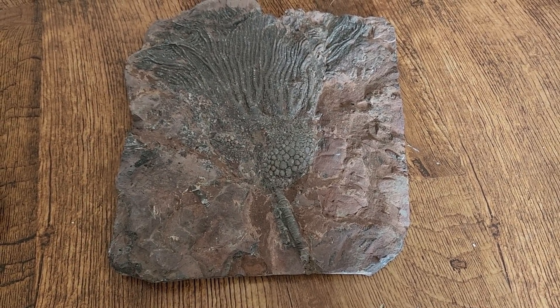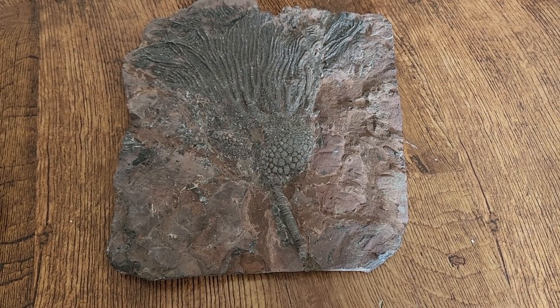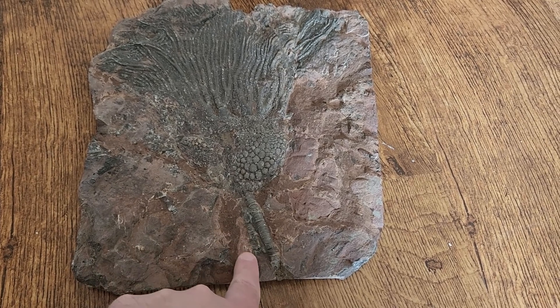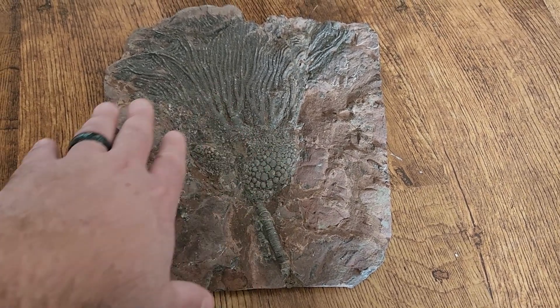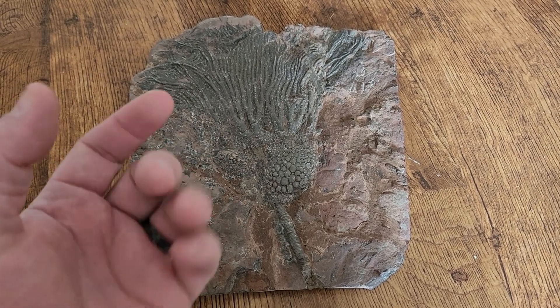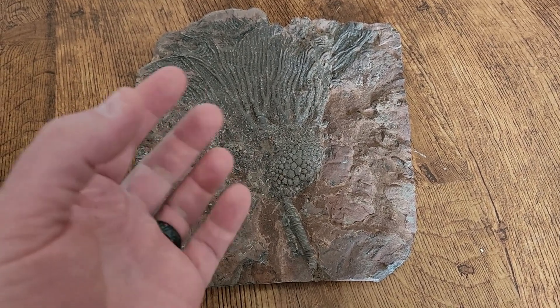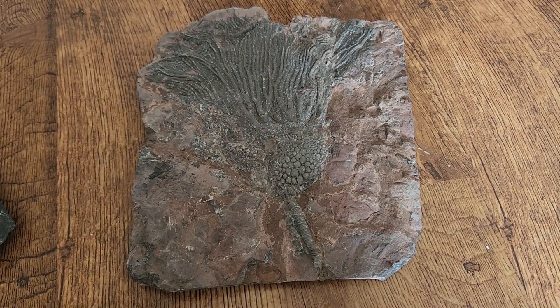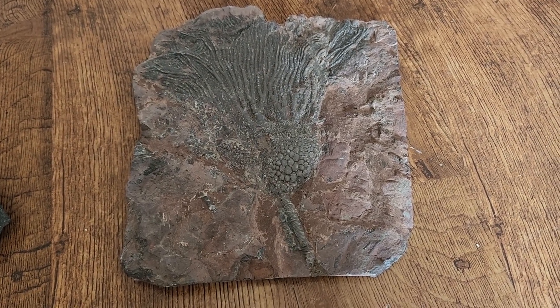Crinoids — there are still crinoids that exist in the ocean today — but they were creatures that attach themselves to the ocean floor with a stem. They have kind of a flowery appearance because they have these feathery appendages that flow in the water, and they filter feed, catching particles of food through filter feeding.